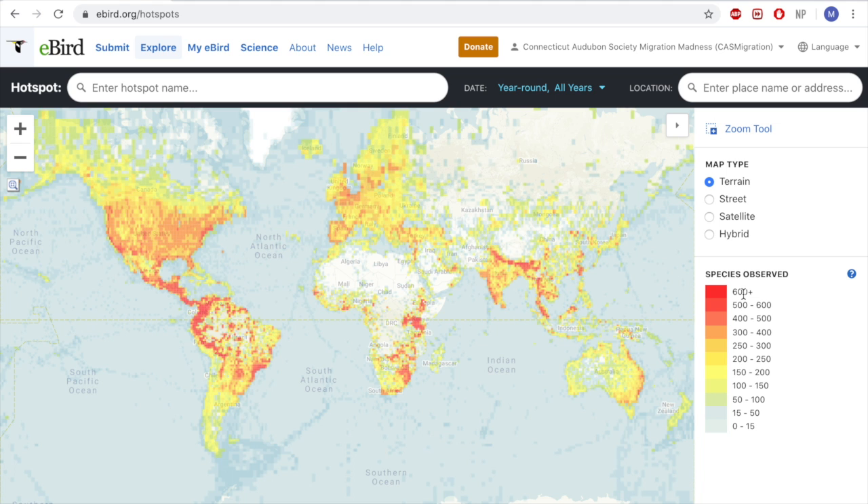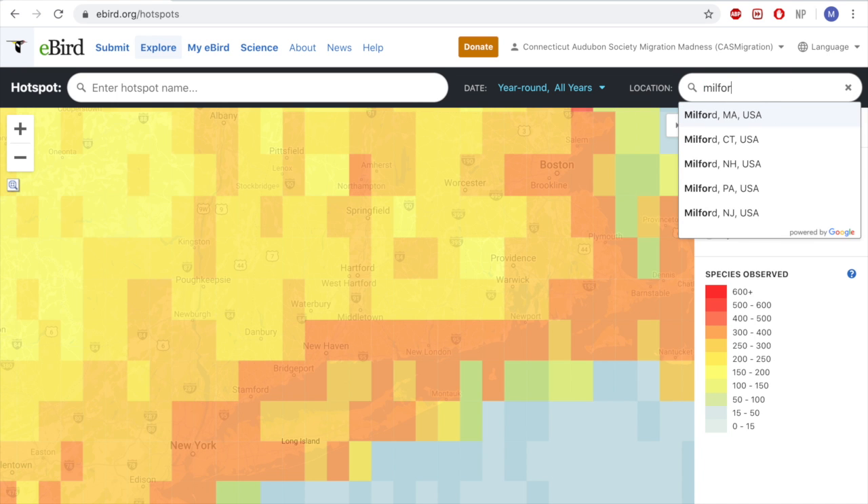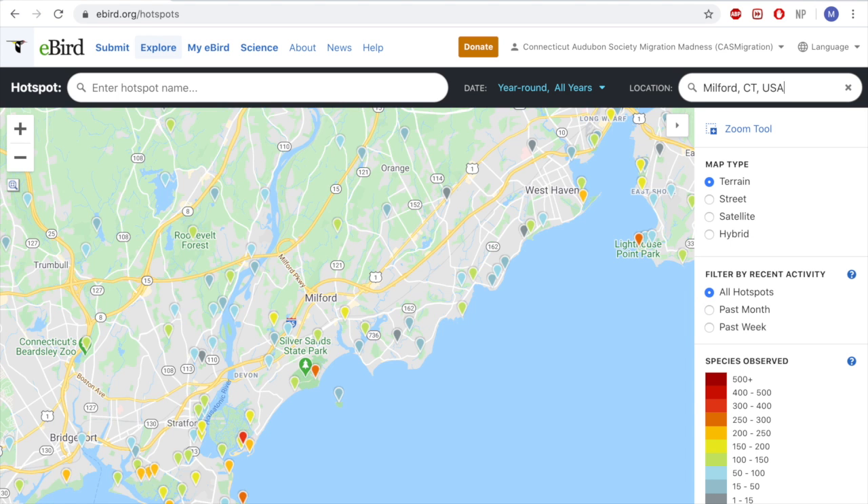In Connecticut, since we only have 445 species all time, we won't have any hotspots over 600 — those are reserved for areas like Colombia, Peru, and Ecuador. But we do have some very good hotspots. If we zoom in to Connecticut and then closer to Milford, we can see there's a high density of hotspots — about four that are dark orange to red, a multitude of lighter orange, and some green and blue ones that are a little underbirded.